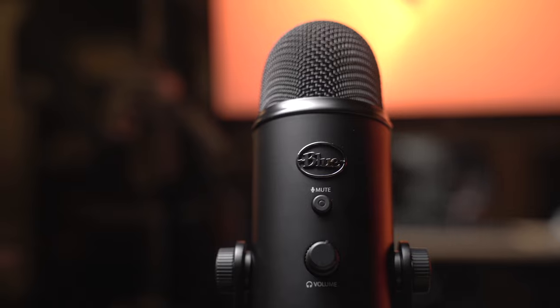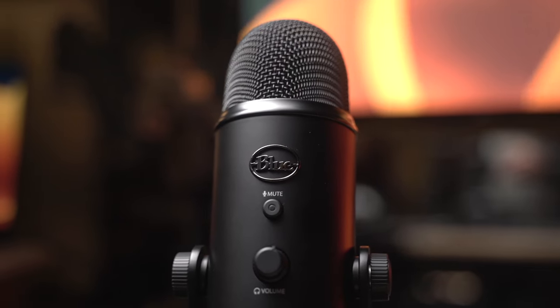This microphone is currently priced at $90 on Amazon. I'm not sure how long this price will last, so I would grab it if you are in need of a good, simple-to-use microphone from a reputable brand.